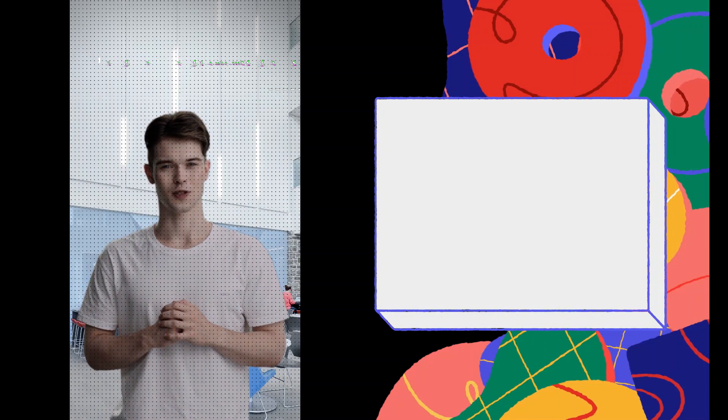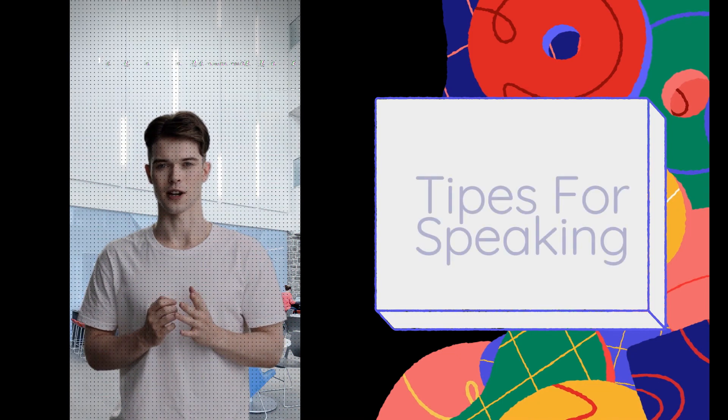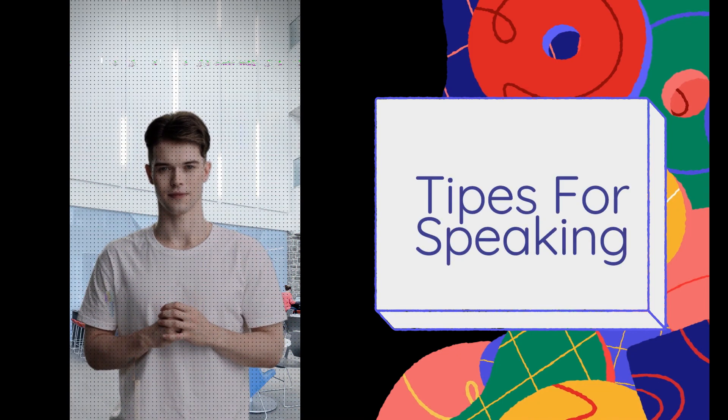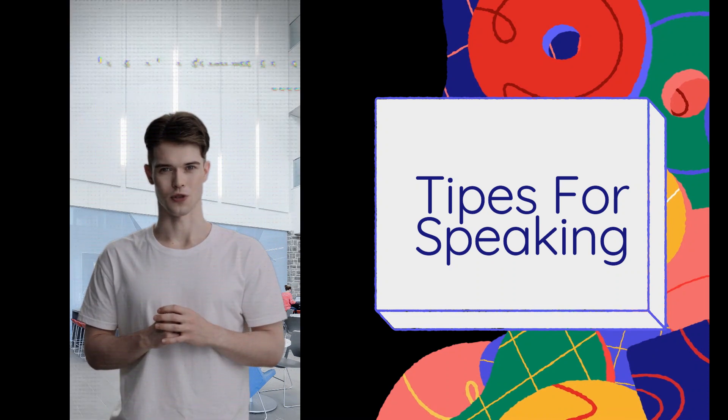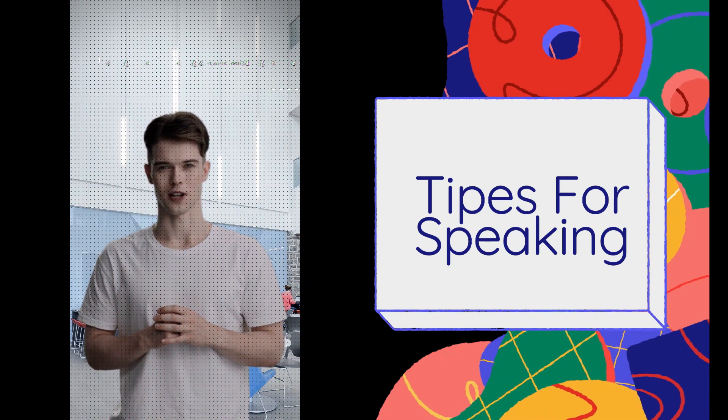A lot of candidates who take the IELTS speaking test find this section the hardest because it involves face-to-face communication. But in fact, IELTS speaking is the easiest section of IELTS to improve your score. You may think: how? Interviews are spontaneous, and all test takers worry they don't have much time to plan their answers.